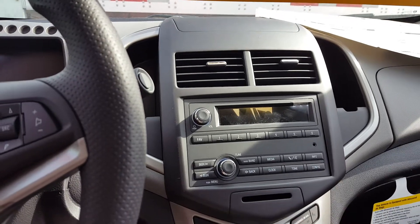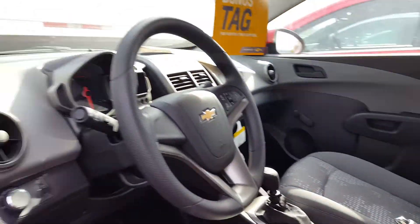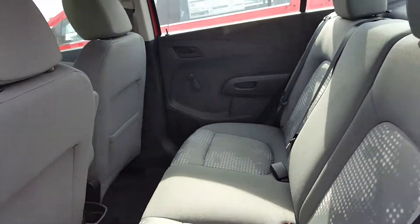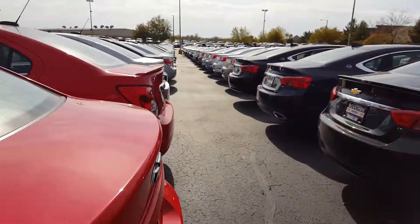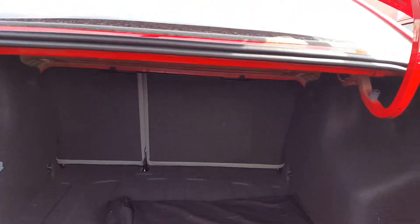AM, FM, XM. OnStar. Traction control. Back seats collapse and fold down. A lot of room for this small car. Really deep trunk.